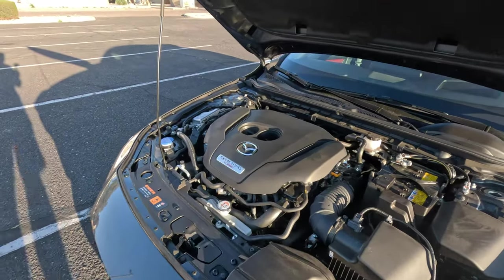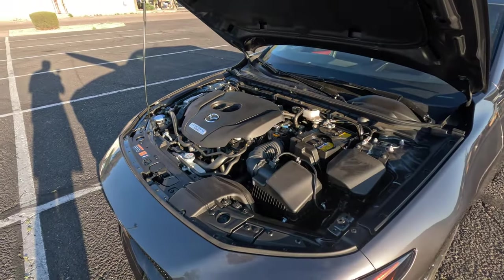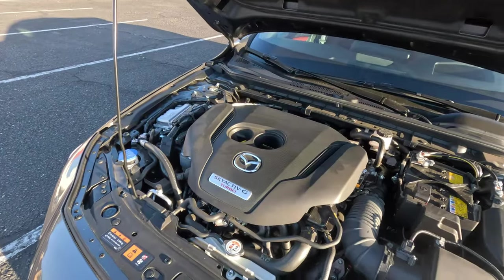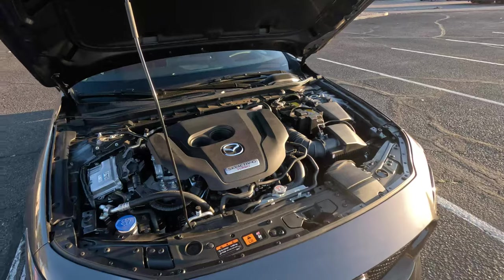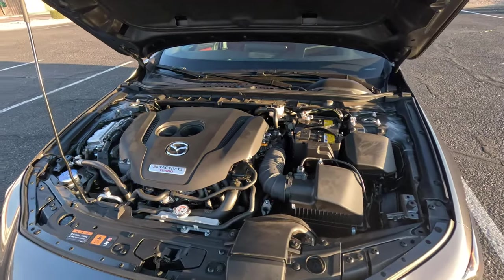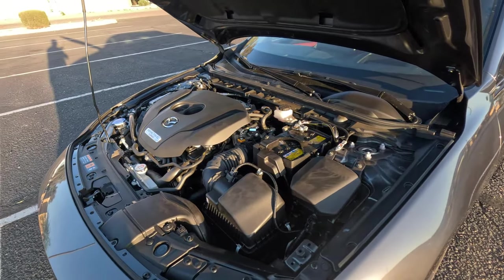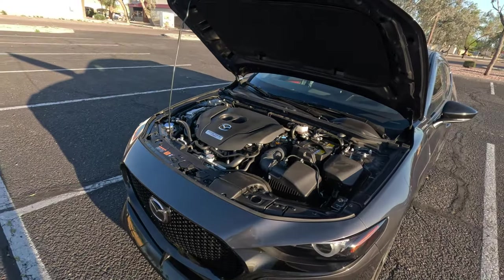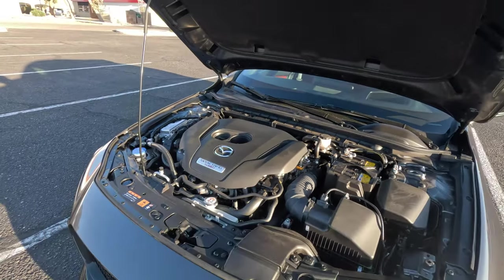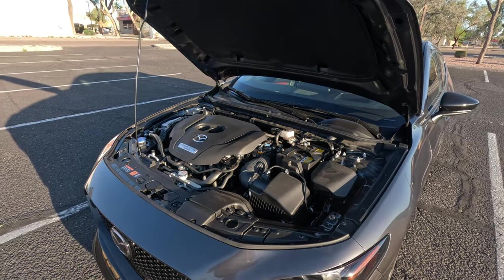This turbo 2.5-liter four-cylinder is a fairly standard engine across many Mazda vehicles — a tried-and-true powertrain. It's paired with a six-speed sport-mode automatic transmission with a real torque converter, not a CVT, which is reliable and also found in other Mazdas. In this case, the turbo is all-wheel drive only — lower Mazda 3 versions are front-wheel drive. We have active all-wheel drive with torque vectoring. The car weighs 3,397 pounds, does zero to 60 in 6.4 seconds, a quarter mile in 14.1 seconds, and has a limited top speed of 134 mph.